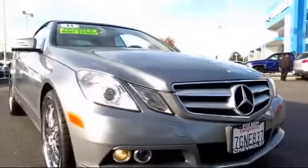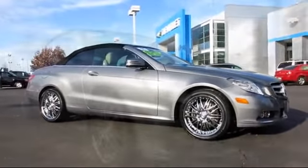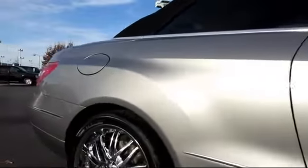Here's another example of a great Folsom Chevy vehicle, and it comes equipped with heated seats, Harman Kardon Premium Audio System, Keyless Entry, a Backup Camera, Premium Wheels, and Bluetooth Smartphone Integration.